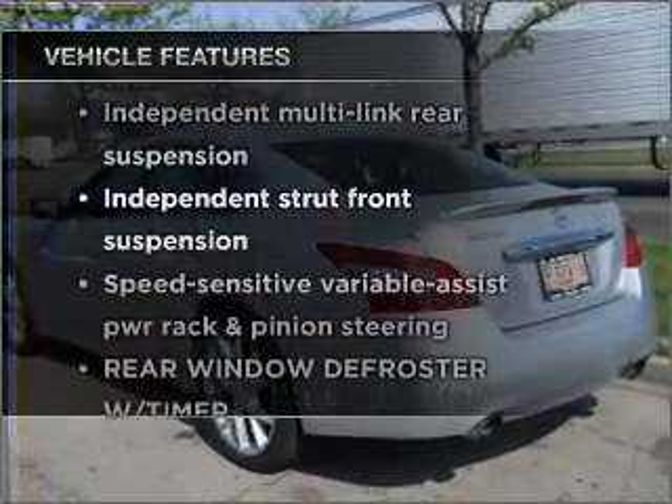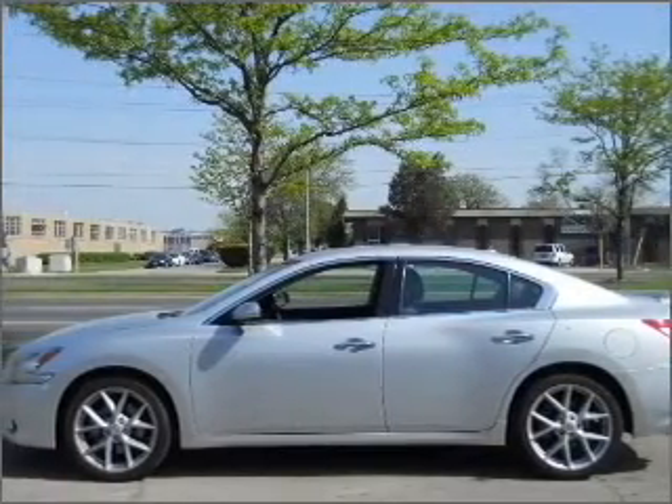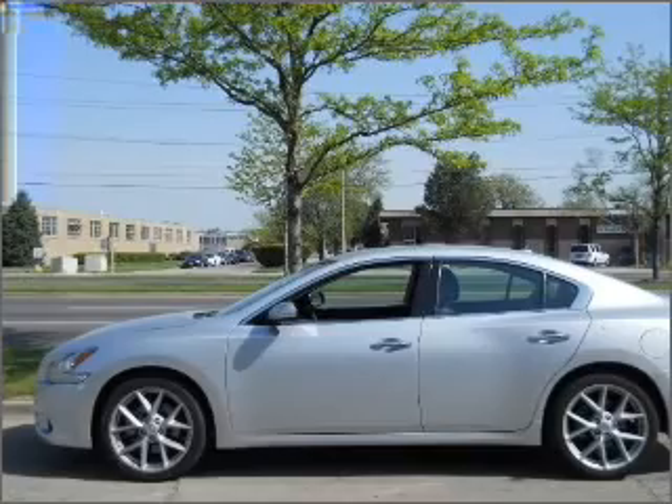you won't want to miss out on the opportunity to own this amazing ride. Power door locks, power windows, power steering, cruise control.